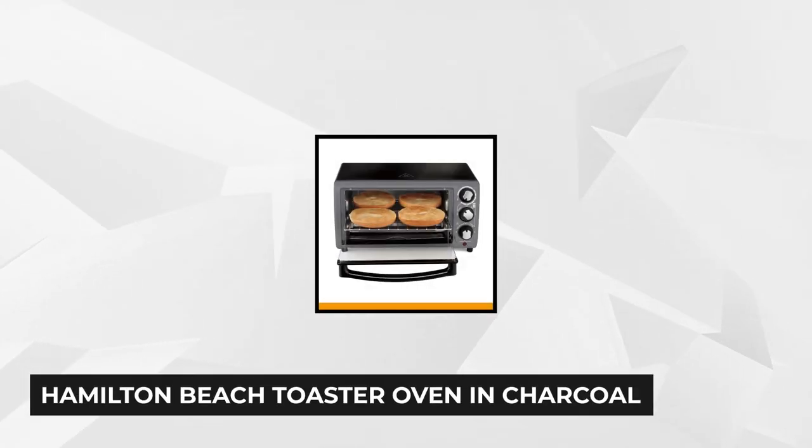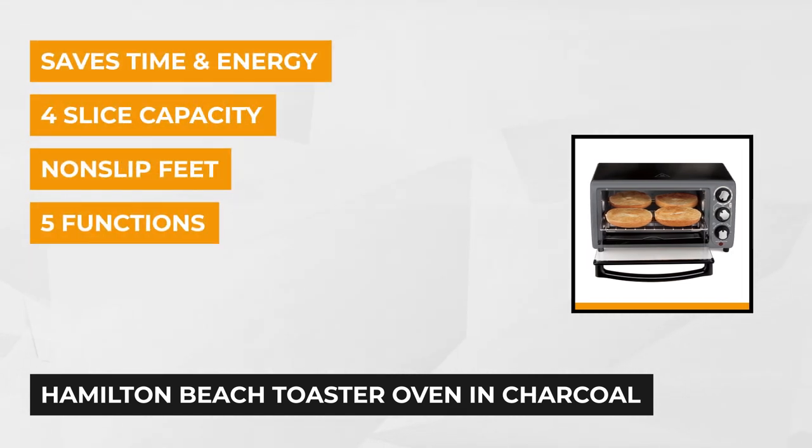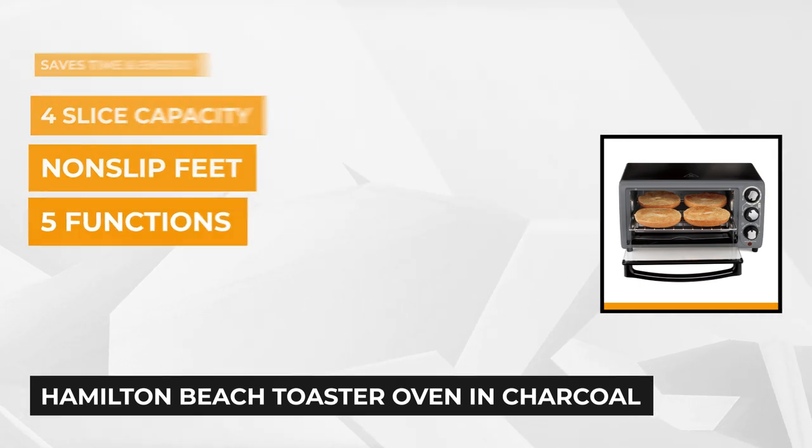Next on the list is the Hamilton Beach Toaster Oven in Charcoal. You can cook your favorite nine slices of pizza with this toaster oven, as it's styled with five cooking settings that allow you versatility in your cooking. Though it's not big enough to be a countertop mainstay, with its great features, you can assure that everything will be perfectly cooked.